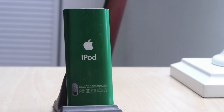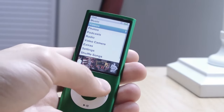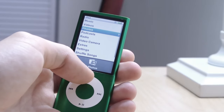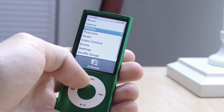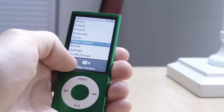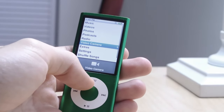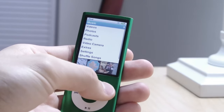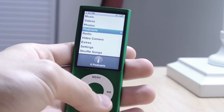The iPod Nano 5th generation's display isn't sharp by any means, but the contrast and vibrancy is pretty good — overall it's an okay, average display. The resolution is 376x240 on a 2.2-inch TFT LCD panel, I believe. It's definitely acceptable, especially in the pre-retina display days.